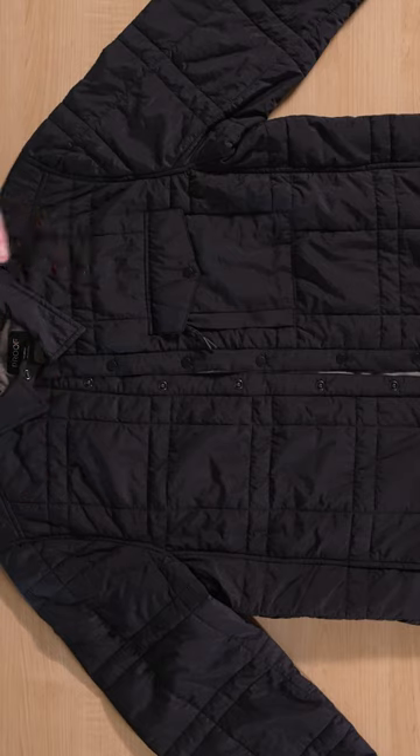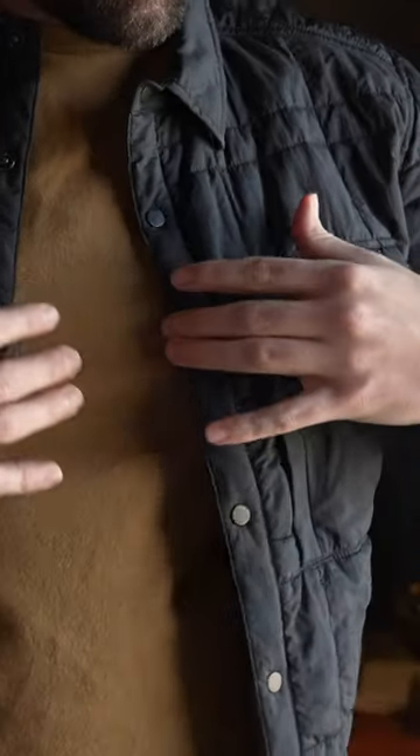Graphene is a single-layer carbon atom that is incredibly strong but incredibly lightweight, and it actually acts as a sort of natural temperature regulation of your own body heat. So when it's warm, it repels heat, and when it is cold, it retains heat.